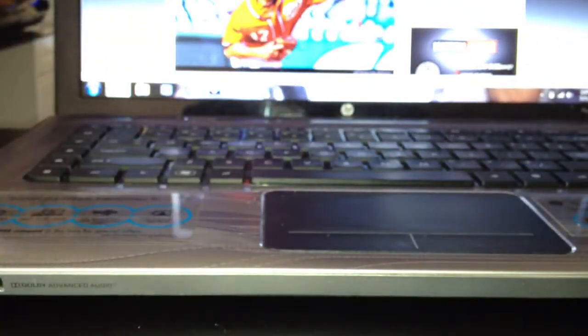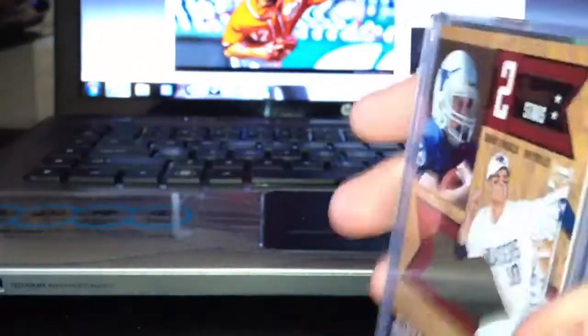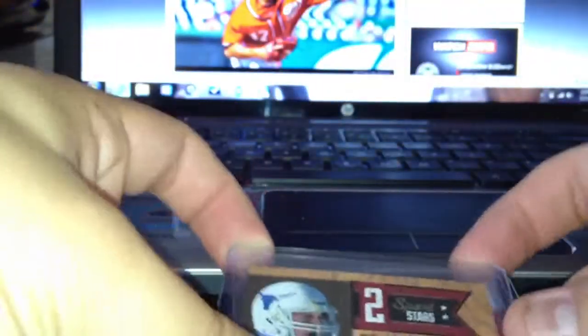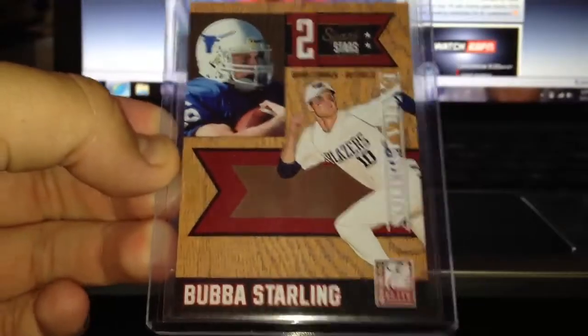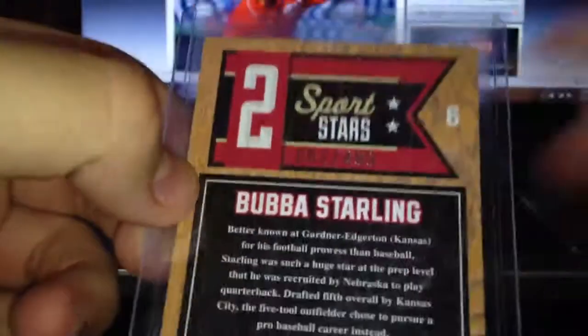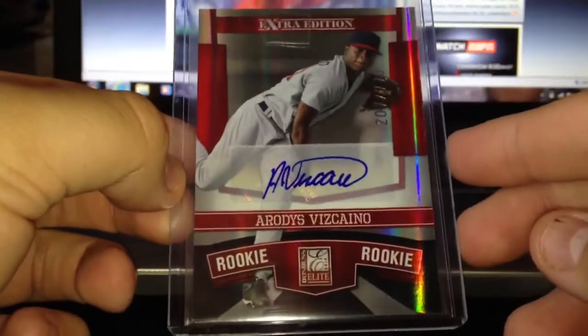Thank you, Chad — go hit him up down below. Now from Jim, ABumInTheSuit. Thanks again Jim for the break. First time I hit something good in your break, so pretty happy. There's the redemption. Off a pretty sick 2-sport Bubba Starling, numbered 52 of 499.